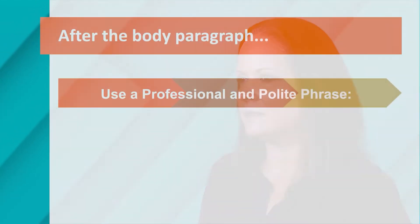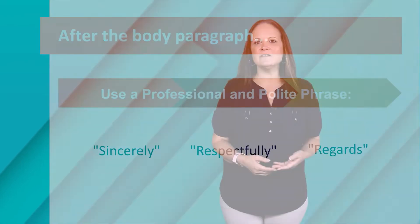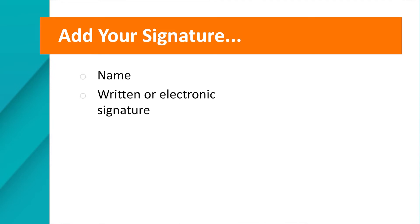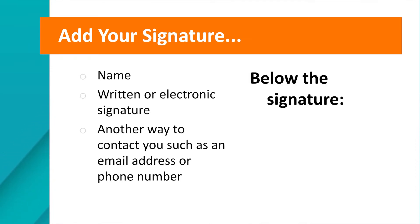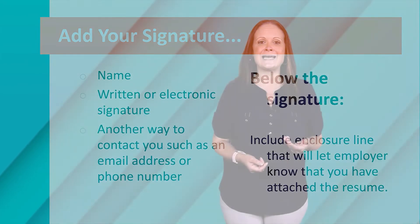After your body paragraph, make sure you include a closing using a professional and polite phrase like 'Sincerely,' 'Respectfully,' or 'Regards.' Then you will add your signature, which should include your name, a written or electronic signature, and another way to contact you such as an email address or phone number. Right below the signature, include the enclosure line to let the reader know you have attached a resume — something like 'See attached resume.'